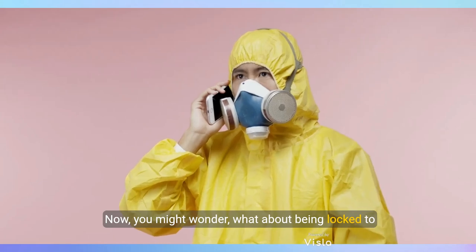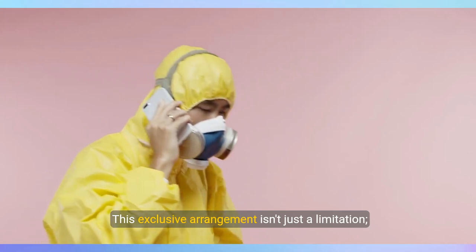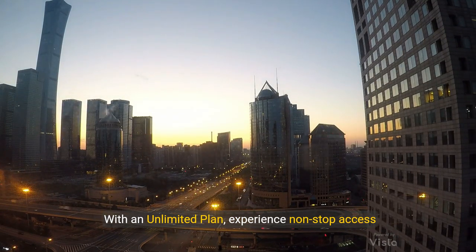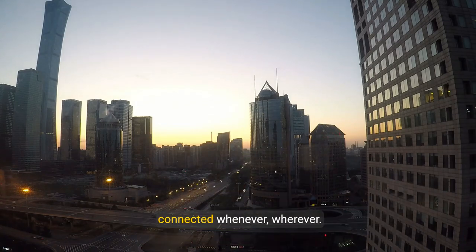You might wonder about being locked to Boost Mobile. This exclusive arrangement isn't just a limitation — it's a gateway to a host of benefits. With an unlimited plan, experience non-stop access to Boost's robust network, designed to keep you connected whenever, wherever.